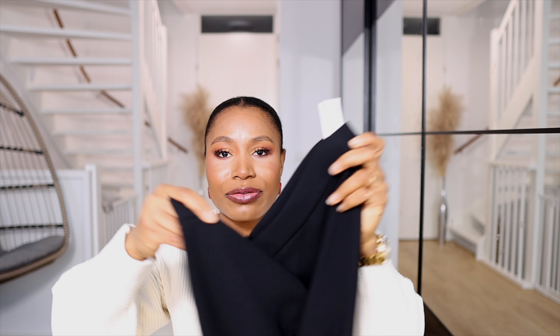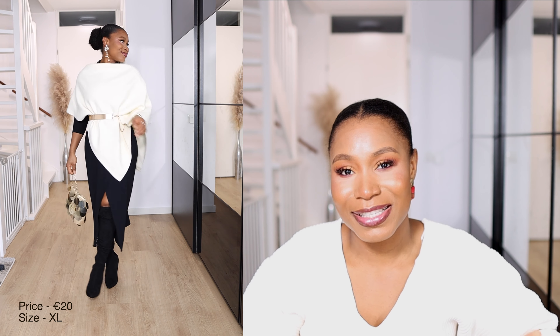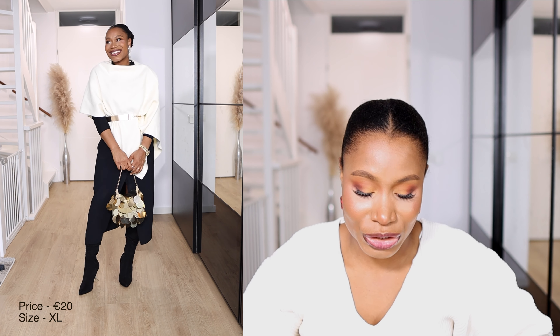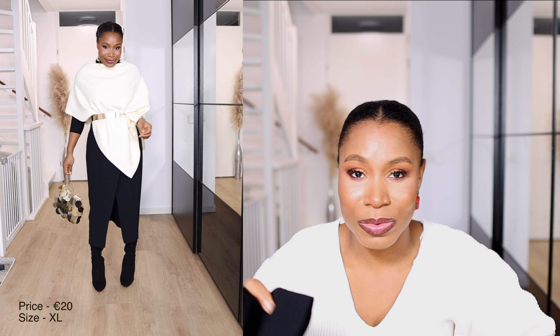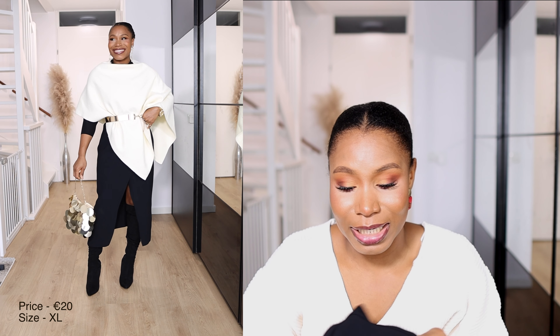Next from Zara is this black mid-length skirt. I've been looking for a black mid-length skirt that's not too snug, especially for my church outfits. This skirt works perfectly with a lot of my tops. I paid 19.99 euros, but I've since seen it drop to 9.99 on their website. With Zara sale items, I recommend keeping them in your favorites and checking back regularly — they go quickly but also tend to come back in stock.